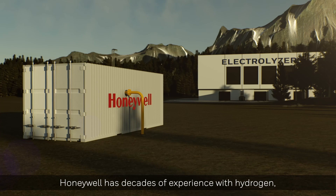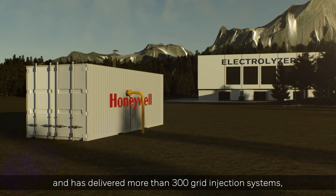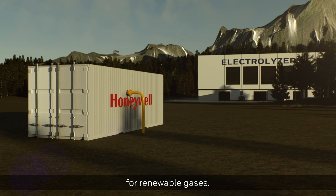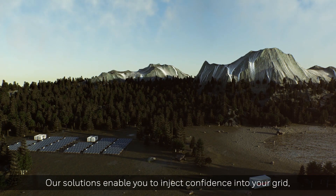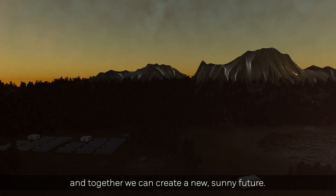Honeywell has decades of experience with hydrogen and has delivered more than 300 grid injection systems for renewable gases. Our solutions enable you to inject confidence into your grid, and together we can create a new sunny future.